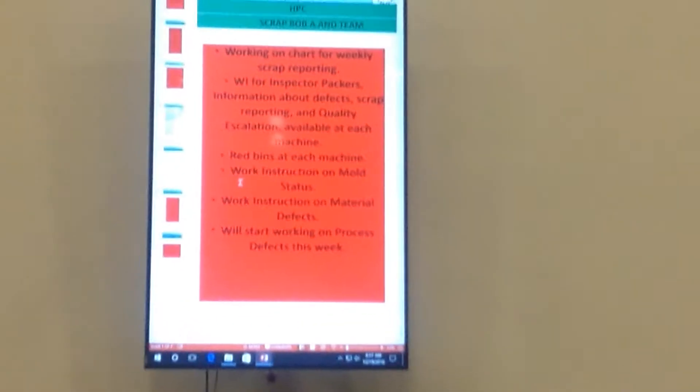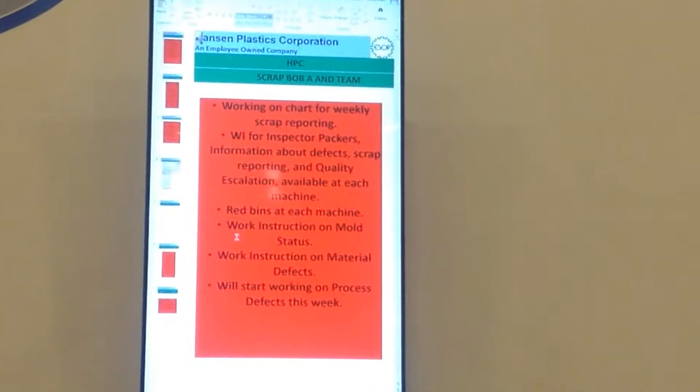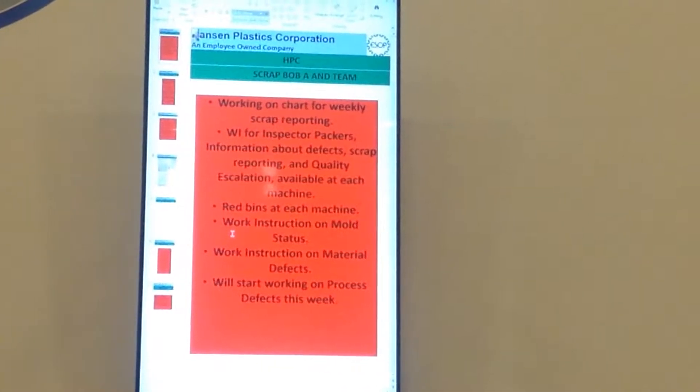There is a new form going up — how we're going to do it, what needs to be done when we do it. There are also other instructions on what qualifies and what we need to get done.